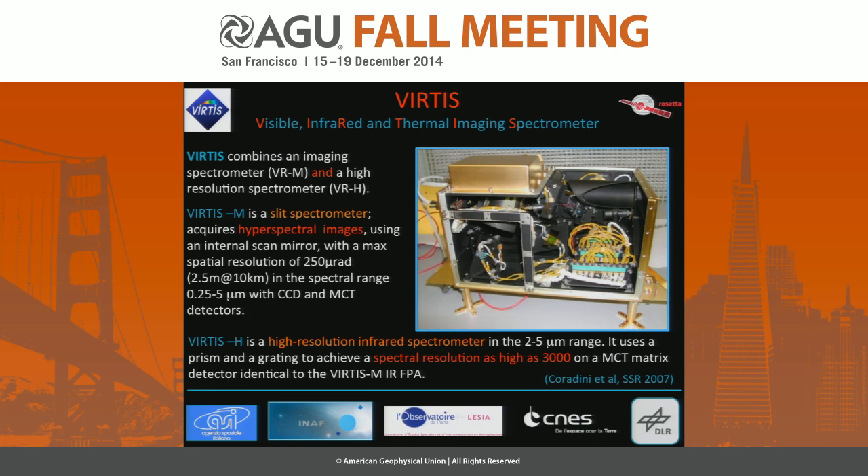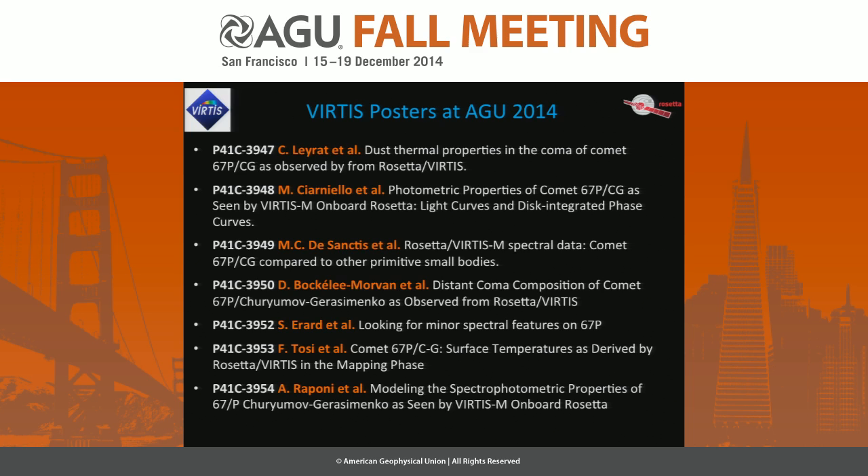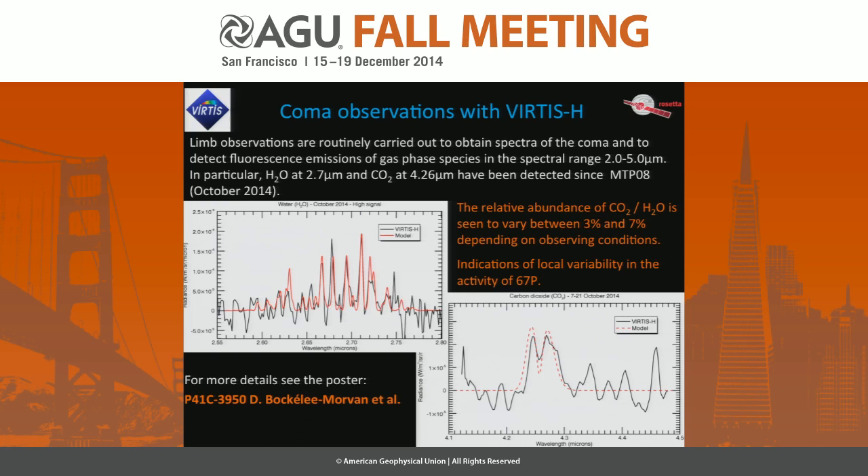All the results I will describe are a summary; all results can be seen and discussed during the posters we have several of tomorrow. The first reference is for the coma observations using VIRTIS-H. Normally we alternate nucleus observations and coma observations to detect the fluorescence emission of major species.